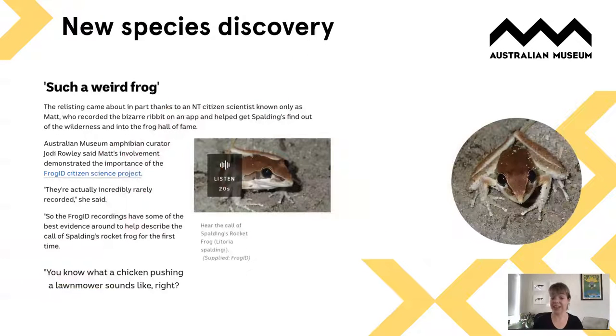FrogID is also helping with species discovery. For a recently described frog — Spaulding's rocket frog — there were very few recordings of its call, so FrogID recordings were incorporated into the scientific description of this very distinctive rocket frog from northern Australia just recently.